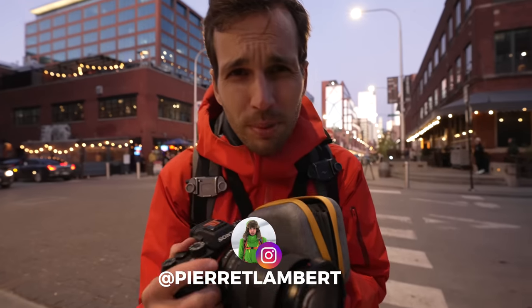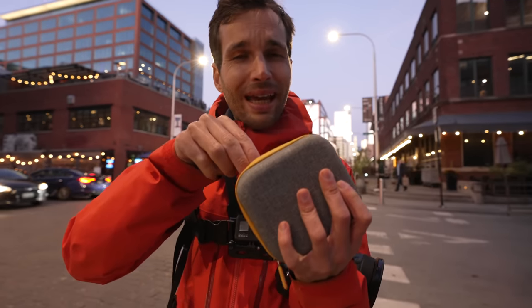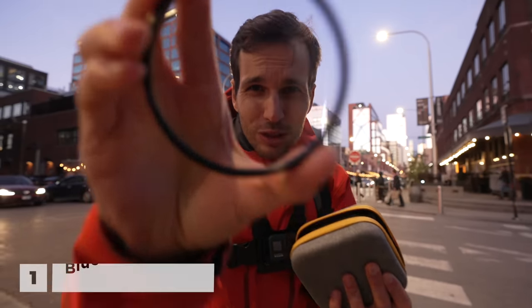Good morning everyone and welcome to a new special episode, because when you're born in photography sometimes you need a few tools, you need a few things to play with. Tonight we have a blue streak filter.